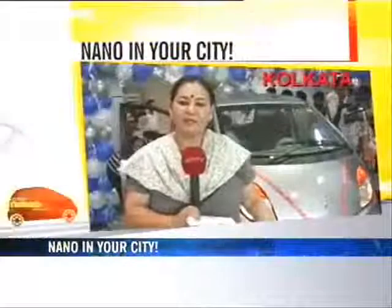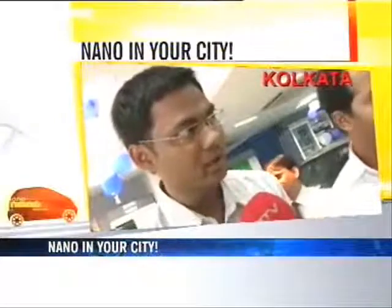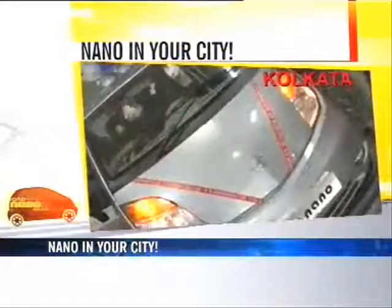The Nano has arrived in Kolkata, although it's not from Singur, but it has arrived nevertheless. Earlier we used to see the pictures, where it was very difficult to make out whether it is that spacious or not, but after seeing it live, it's quite good. We're actually expecting that it should come from Kolkata — it's an image product of Tata which should come out from Kolkata. But unfortunately, that's not happening.